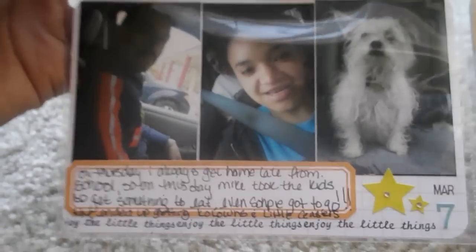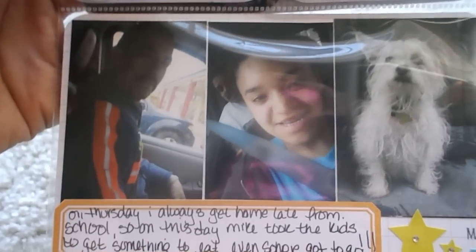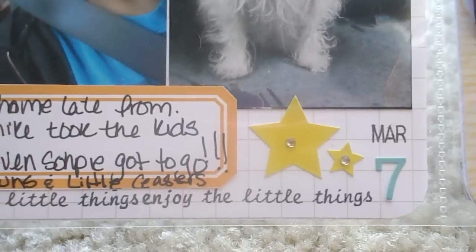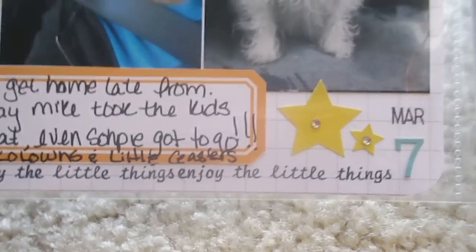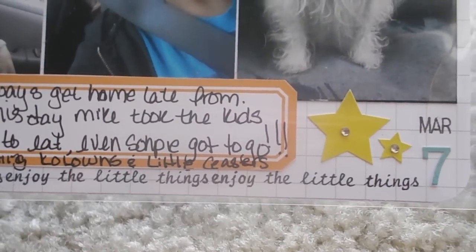Here I was at school — on Thursdays I come home late, so the kids and my husband went to go get something to eat. Becky took a shot and actually sent it to me. These stars are from Studio Calico and I put rhinestones, a little stamp. 'Doing the little things' is also from the stamp set.